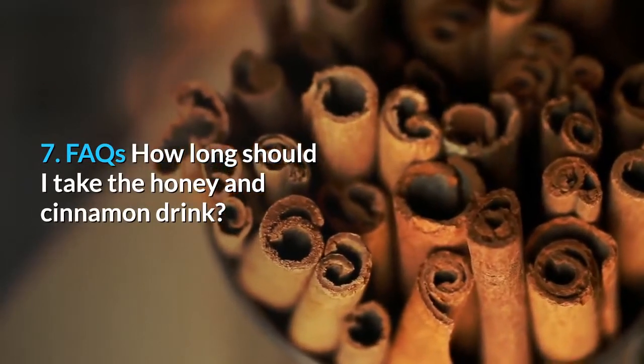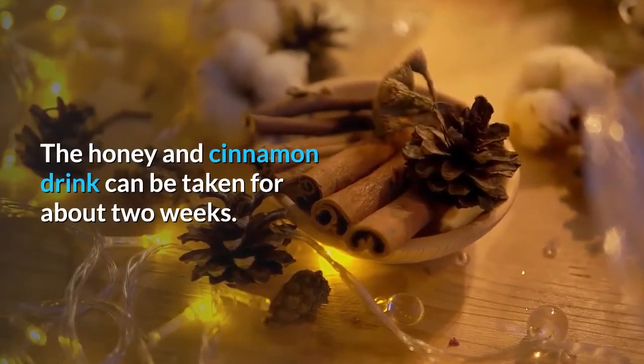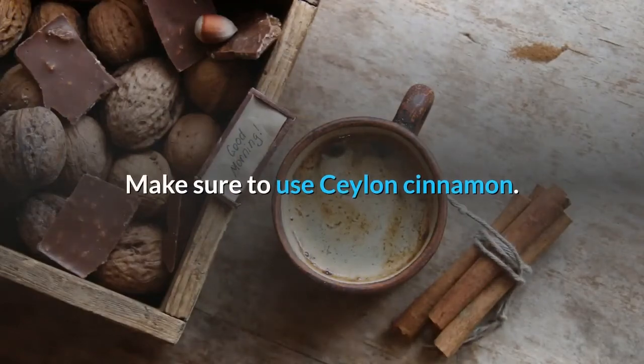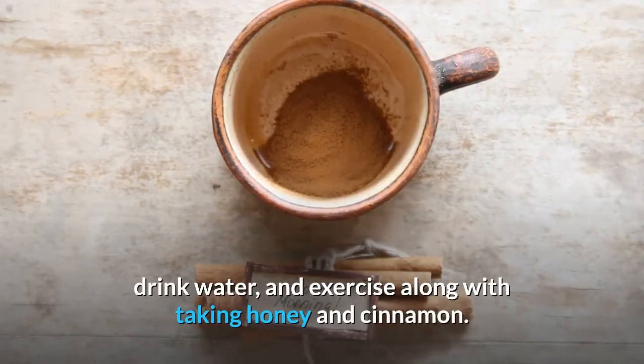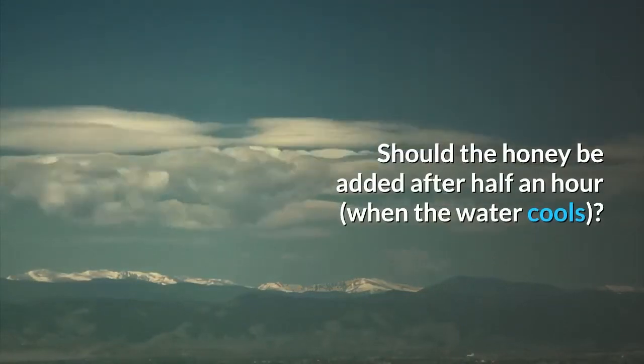FAQs. How long should I take the honey and cinnamon drink? The drink can be taken for about two weeks. Make sure to use Ceylon cinnamon. To lose weight quickly, eat small meals, include fruits and vegetables, drink water, and exercise along with taking honey and cinnamon. Should honey be added after half an hour when the water cools?